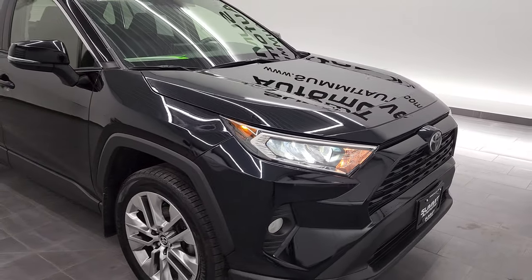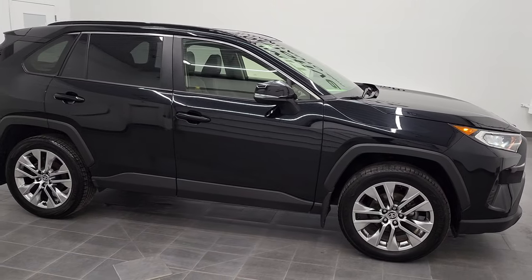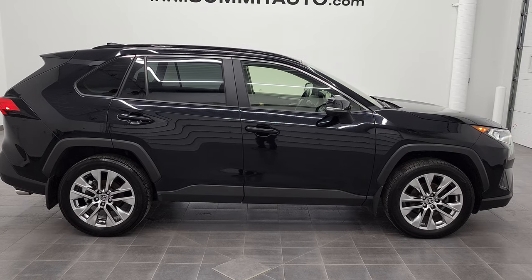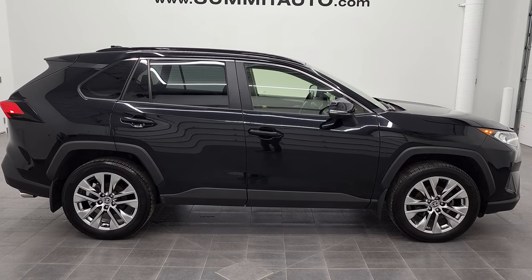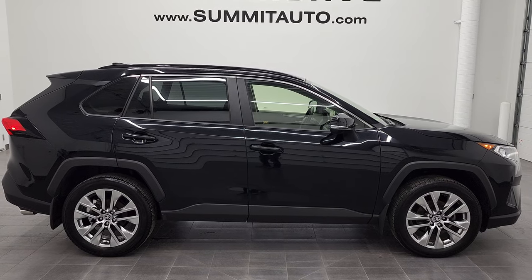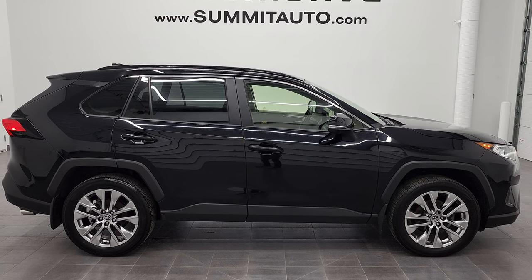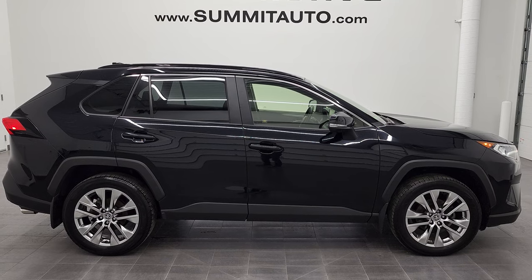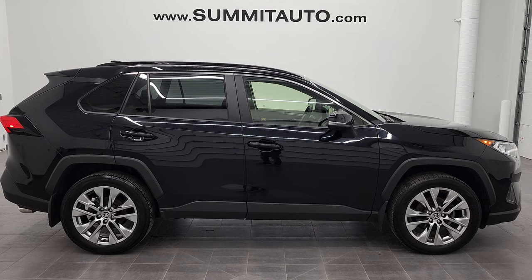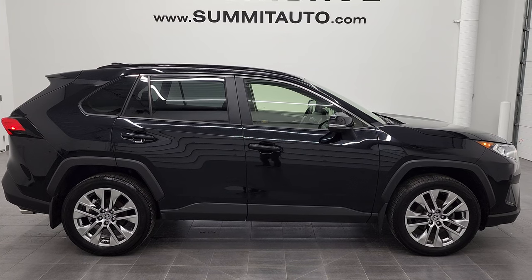I would highly recommend this vehicle from a quality and condition standpoint. To see more pictures of this 2020 Toyota RAV4 XLE in midnight black metallic, go to www.summitauto.com for full pictures and descriptions of every single vehicle from two locations. To check out more HD videos, go to youtube.com/summitauto. Remember to like, subscribe, and share, and click the bell notifications to get updates on the videos we do each and every day here at Summit Automotive.